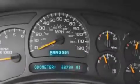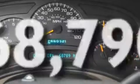It also has traction control and stability control systems, heated side view mirrors, and this vehicle has less than 69,000 miles.